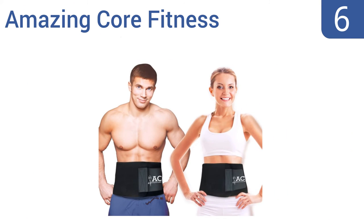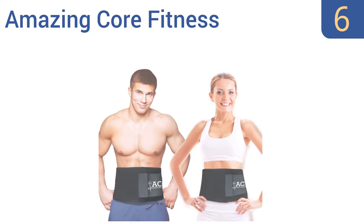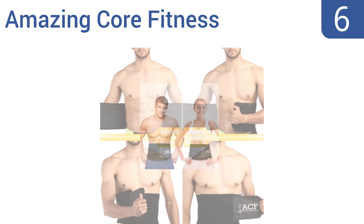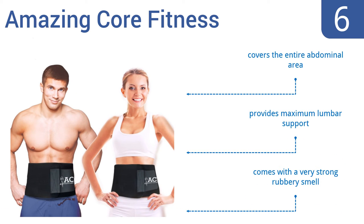Moving up our list to number 6, count on the amazing Core Fitness to help you burn calories and get fast results while you run, walk, lift weights, or simply do house chores. Its thin construction can be worn above or discreetly underneath your clothing. It covers the entire abdominal area and provides maximum lumbar support. However, it comes with a very strong rubbery smell.